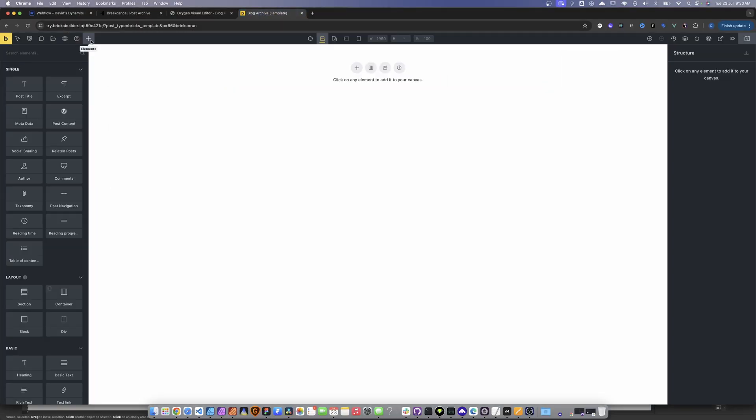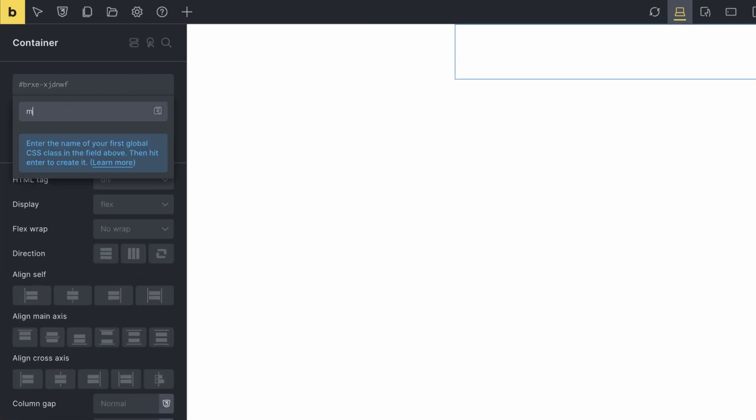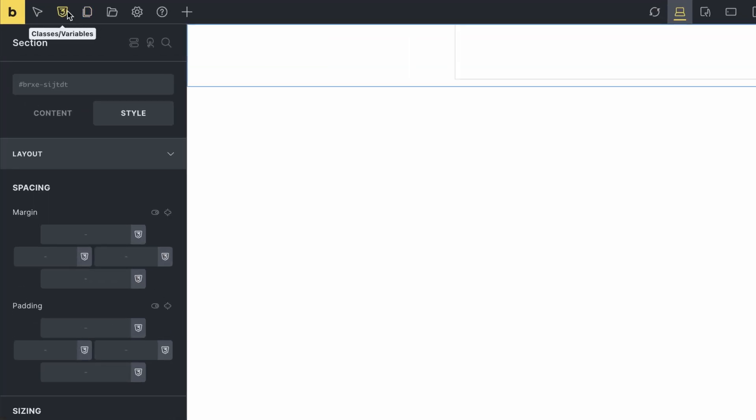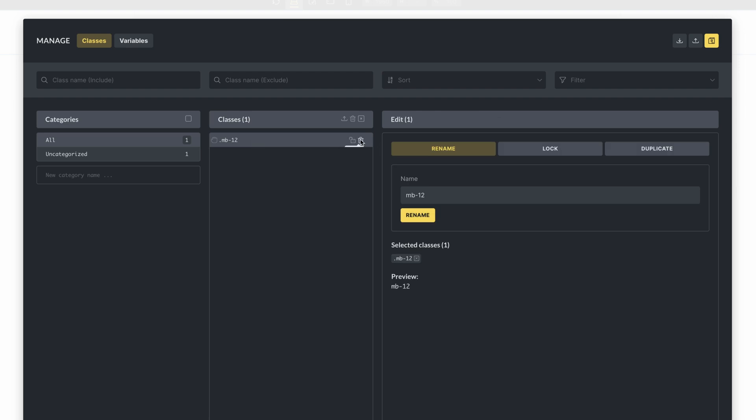In terms of Bricks, it's pretty similar — we add a section, and we have the same ability to add classes, for example 'MB12', and adjust the margin. What's really nice about Bricks is that up at the top there's a Classes and Variables panel. Any class you create automatically appears there, and you can very simply rename, delete, lock, unlock, or duplicate it. There's also the ability to export and import classes, so if you have a utility framework set up, it's easy to get that spun up quickly without reinventing the wheel.